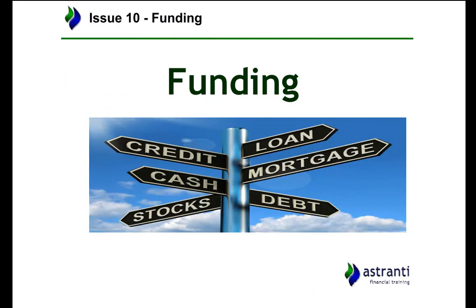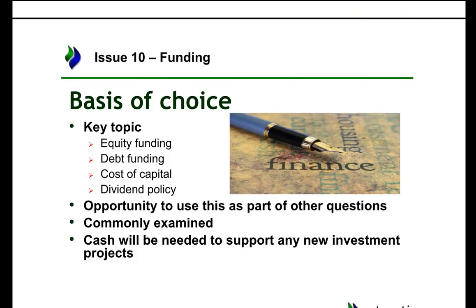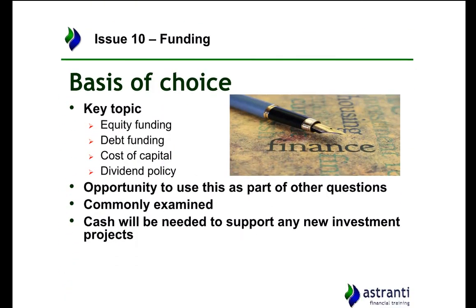My first issue is funding. The reason I've chosen funding as a top 10 issue is because it's something that generally comes up in most exams — there is so much you can talk about. You have lots of different topics such as equity, debt, the differences between equity and debt, financing issues relating to capital and cash flow, and dividend policies. Dividend policies form more of a management and strategic level topic but can still be applied to the operational case study.